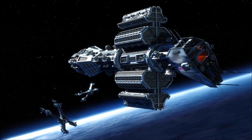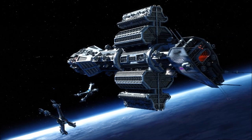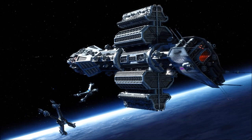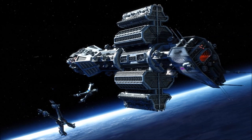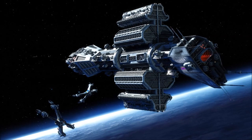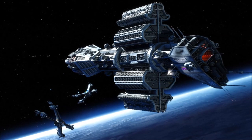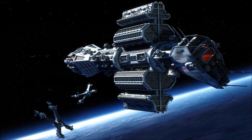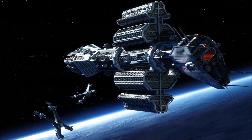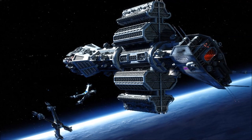An Omega-class destroyer is a powerful symbol of control and security, able to lock down an entire star system for the length of an operation. In larger battles, Omegas are often used as command ships, coordinating fleet movements from tactical stations stored within the centrifuge ring. The vessels are most effective when deployed alongside smaller Hyperion or Olympus-class vessels, whose tighter turning circles allow them to cover for the Omega's limited manoeuvrability.